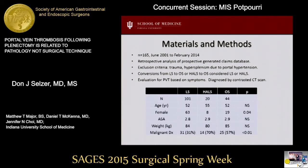The table shows our demographic data. There were 165 total patients: 101 undergoing laparoscopic splenectomy, 20 hand-assist, and 44 open. There were statistically more women who underwent laparoscopic splenectomy, and there was a higher incidence of malignant diagnoses in the hand-assist and open groups.